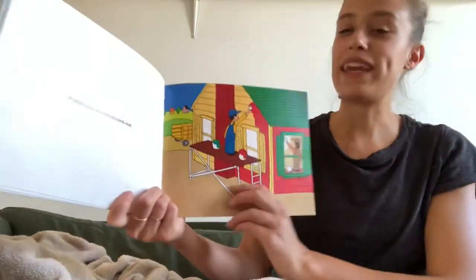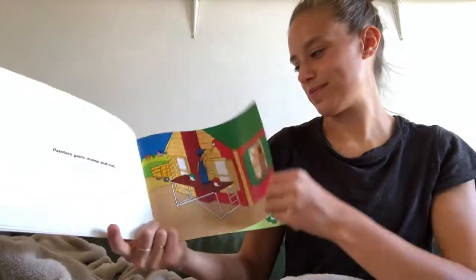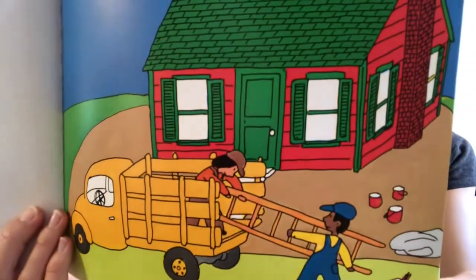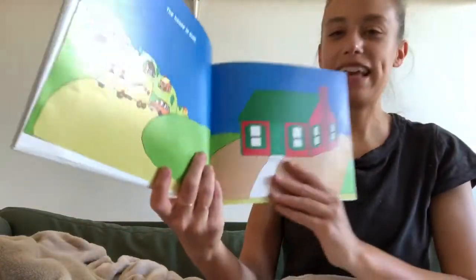Carpenters put in windows and doors. Painters paint inside and out. The workers leave. The house is built.